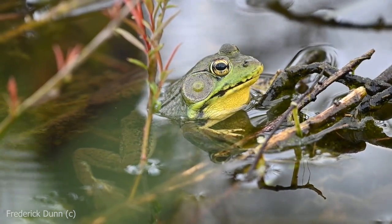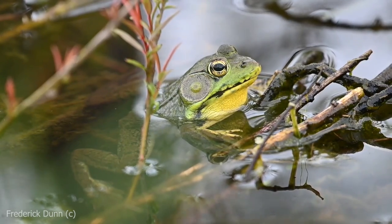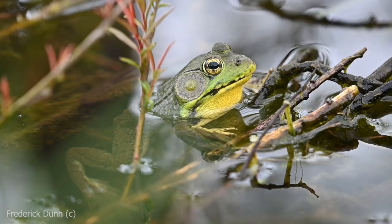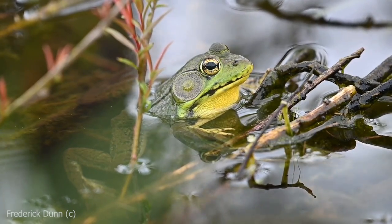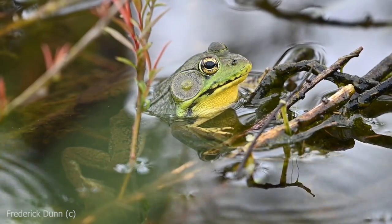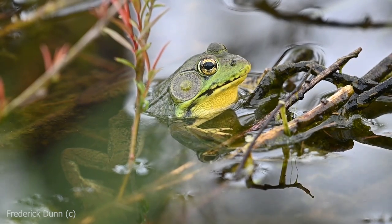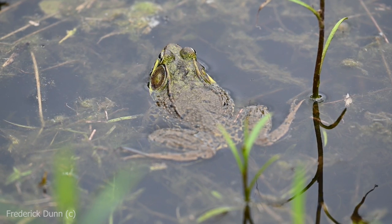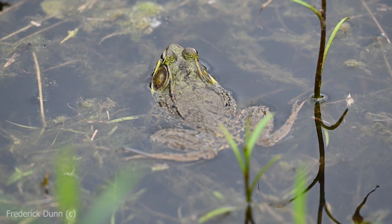A frog is not just a frog — there are a lot of different species and it's great when you figure out the differences. I don't recommend you grab them, but if you do, make sure you have wet hands first, and always wash your hands afterwards. Look at the ridges down the dorsal sides of this frog here — this is a male green frog.